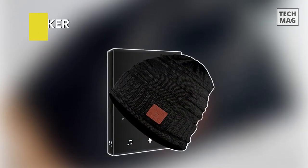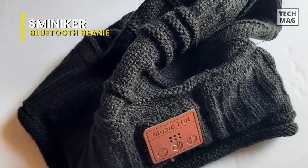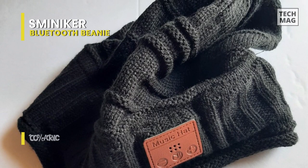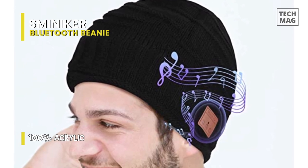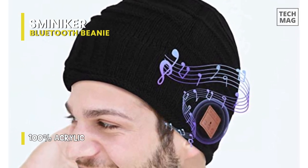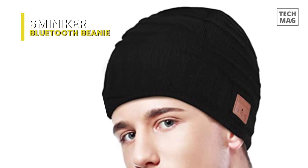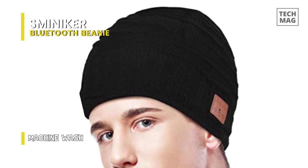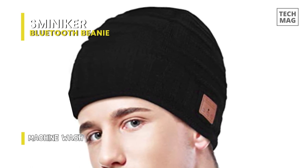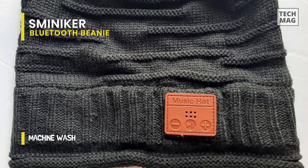Sminnaker. The V5.0 technology in this wireless beanie gives improved sound quality. It can fit people of different head shapes and sizes since it is constructed with high-quality super soft fabric. In addition to having all-day comfort, this music beanie also comes with a built-in pair of totally wireless earphones. It can establish a stable connection with mobile phones, tablets, laptops, and other wirelessly enabled devices up to 10 meters away. Using a USB cord, you may charge it and it can be utilized for both indoor and outdoor sports, including jogging, exercising, and other activities.